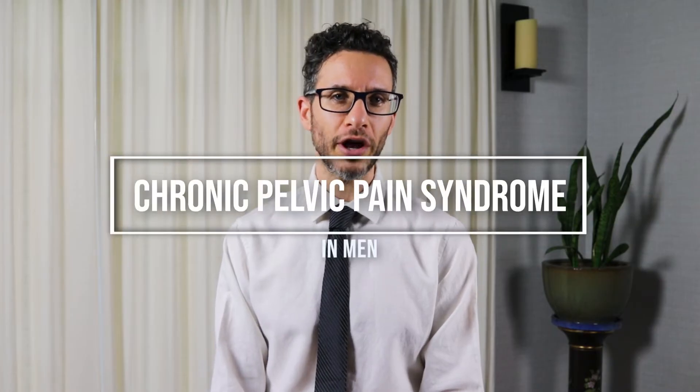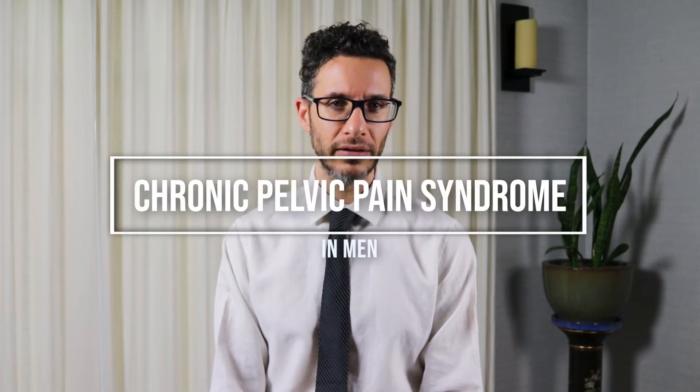I'm Dr. Eric, urologic surgeon and men's health expert. Let's talk about chronic pelvic pain syndrome in men. What we're going to discuss is what it is, the diagnosis, and some of the treatment options. Let's get into it.